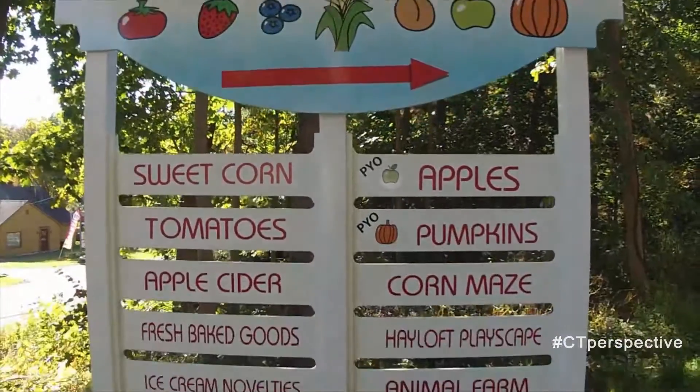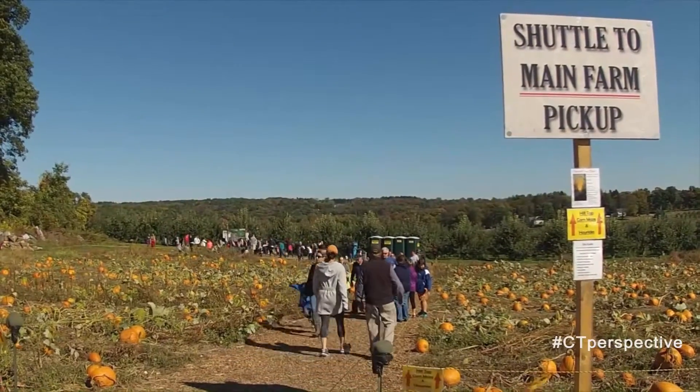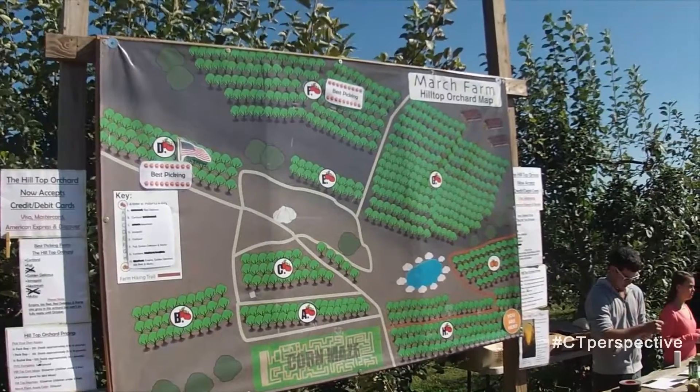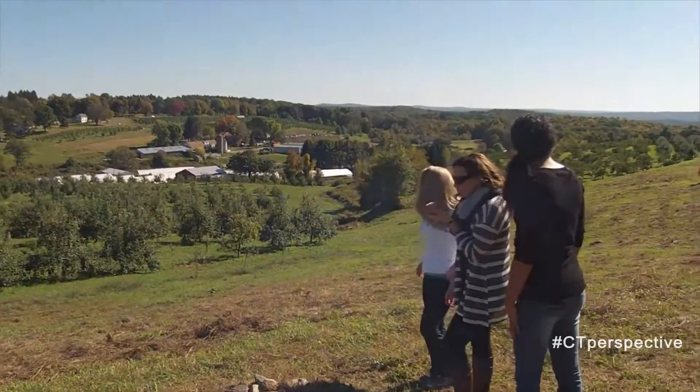Now we make our way to March Farm in Bethlehem. March Farm is a fourth-generation working family farm destination located in Bethlehem amongst the beautiful rolling hills of Litchfield County.